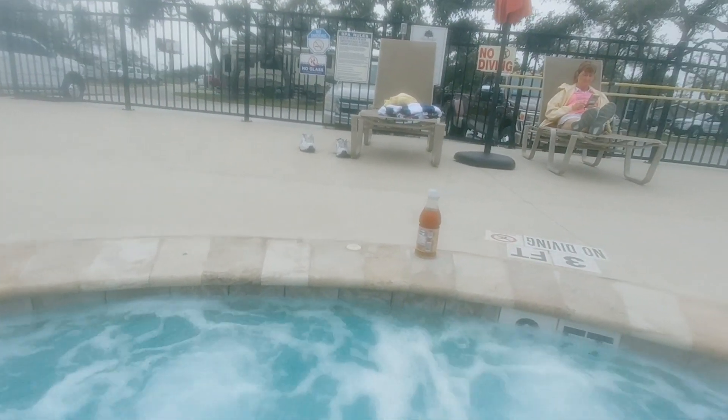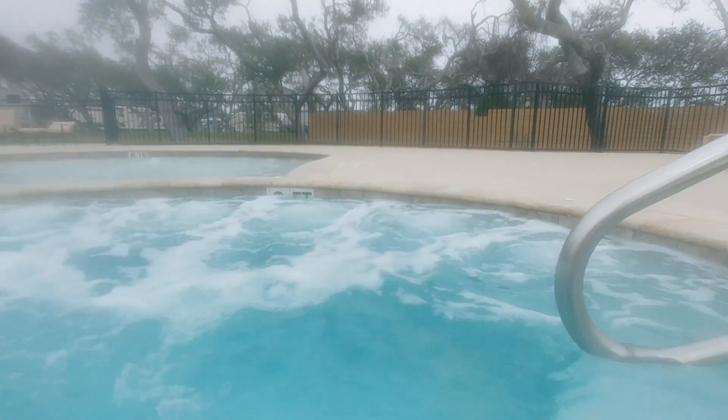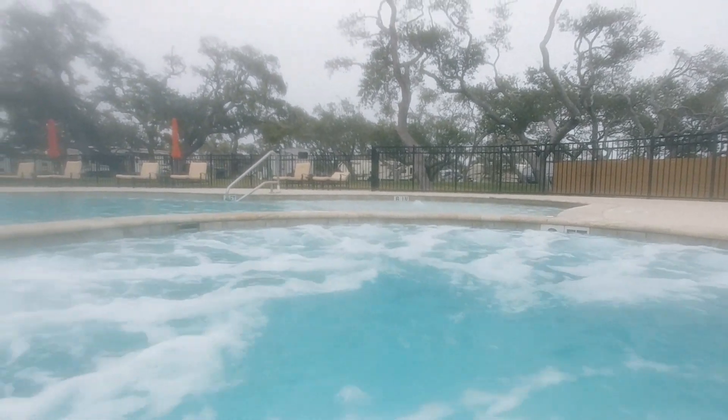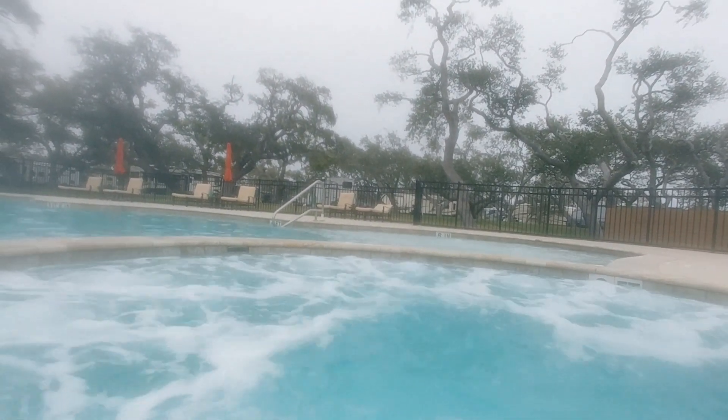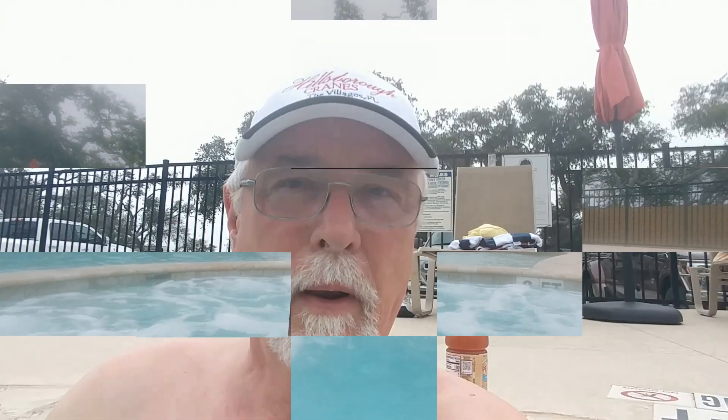Let me go over here and sit down. I've got my iced tea with me. It's supposed to have been raining all day today but so far it hasn't done much of anything — it's just been cloudy and warm. So I decided to come up here and sit in the hot tub for a while.